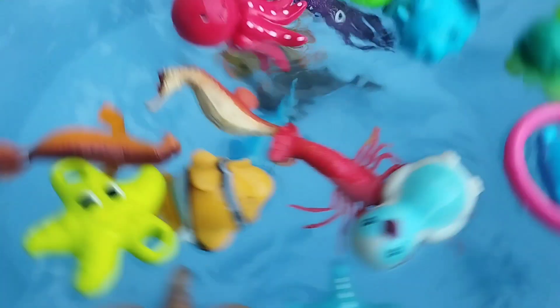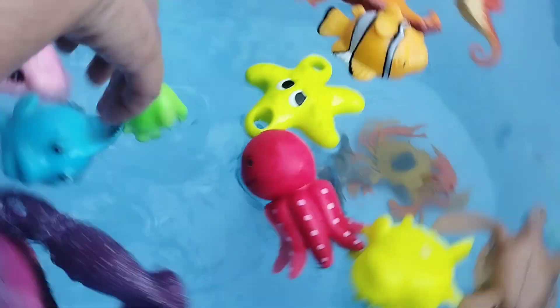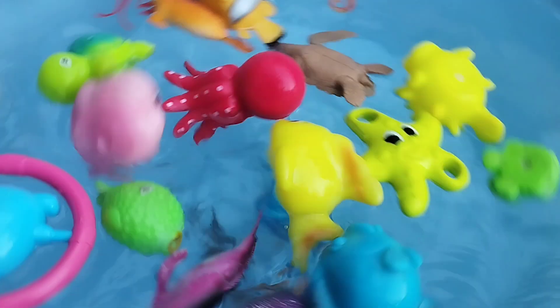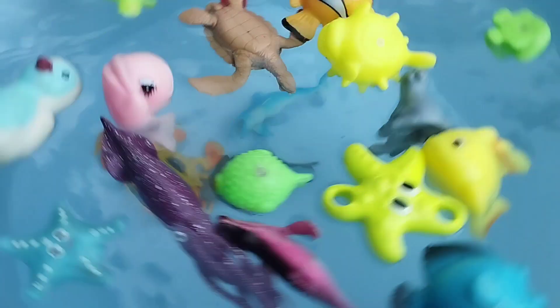The next one is a frog. This is a frog. A yellow fish. This is a yellow fish. A seal. This is a seal.